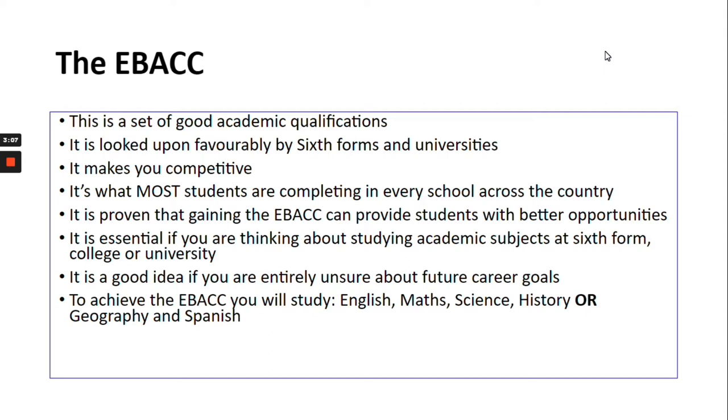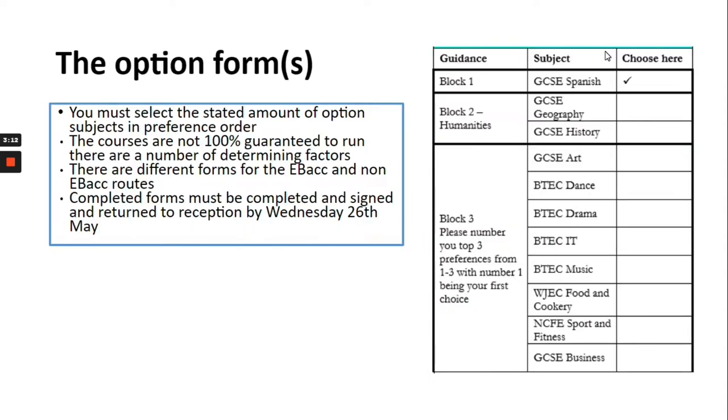To achieve the EBacc you'll study these subjects: English, Maths, Science, History or Geography, and Spanish. There are two option forms that have been distributed to students — one outlines those students going along the EBacc route, and the other outlines a different route where GCSE Spanish is still an option. It's really important that the forms are completed, and if you've got any questions do contact Mrs Stoker or Mr Crawford at school.